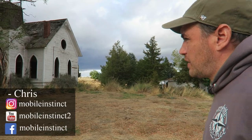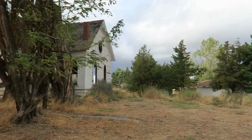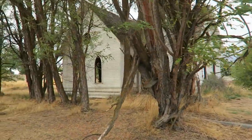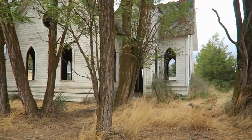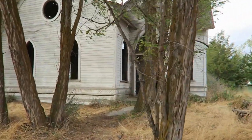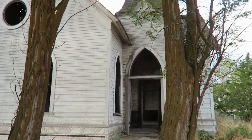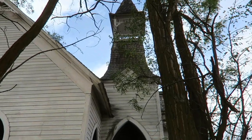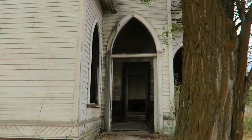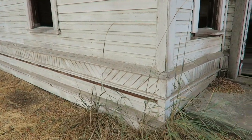Driving around in Oregon, came across this beautiful old church. There's not much online about it — it looks to have been built in the 1880s, possibly the 1890s, and served as the local church for some time. Really, really nice design.